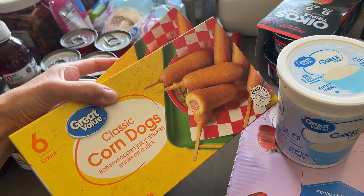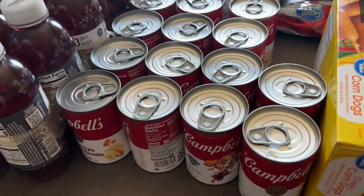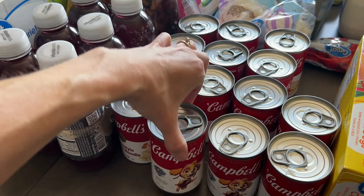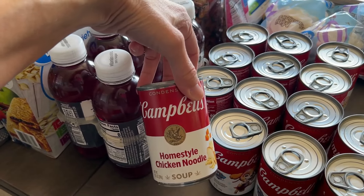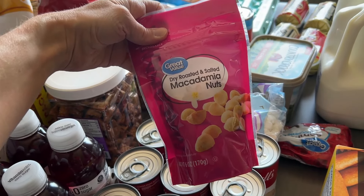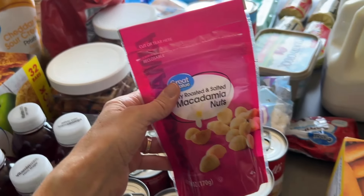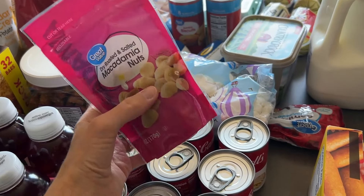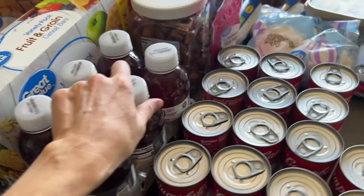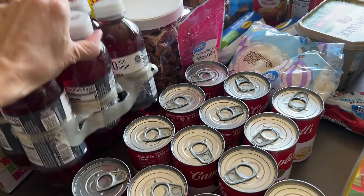Corn dogs — my youngest son loves these, so these are an easy lunch. Soup — my kids are in this big soup phase right now, they really like soup. So I got a bunch of plain chicken noodle soup for the kids for an easy lunch. I also have some macadamia nuts — great for a snack, I'll sometimes have these for lunch too if I'm doing a salad and a turkey burger. And finally, vitamin water — I love this flavor, so I grabbed this for myself.